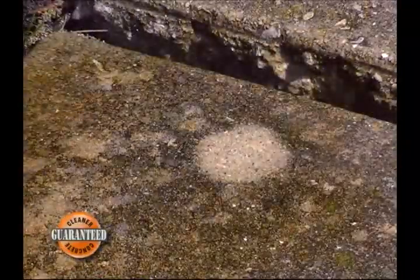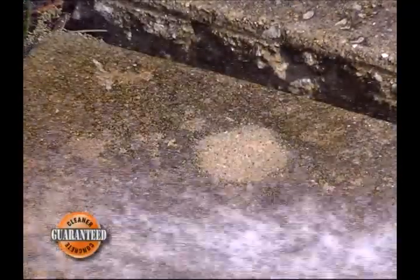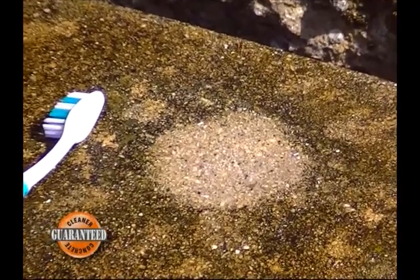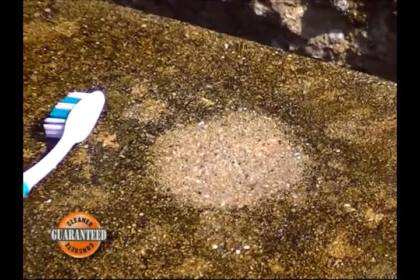CreteClean Max is the easiest to use, safest and most effective concrete cleaner on the market with guaranteed results. 100% water solubility makes sure you get the most out of each tiny granule of CreteClean Max once it comes into contact with water.